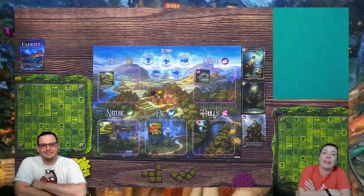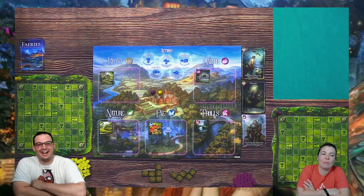Hi everyone and welcome back to the Board Game Spotlight. I'm Lizzie. I'm Derek. And today we are playing Fairies and Magical Creatures from Forbidden Games.